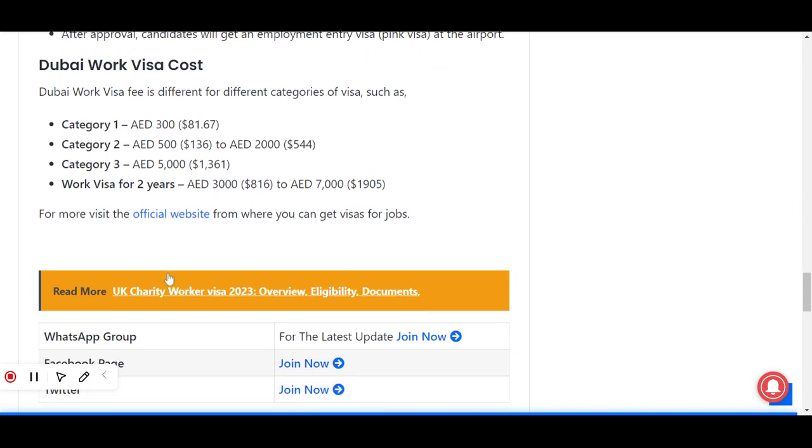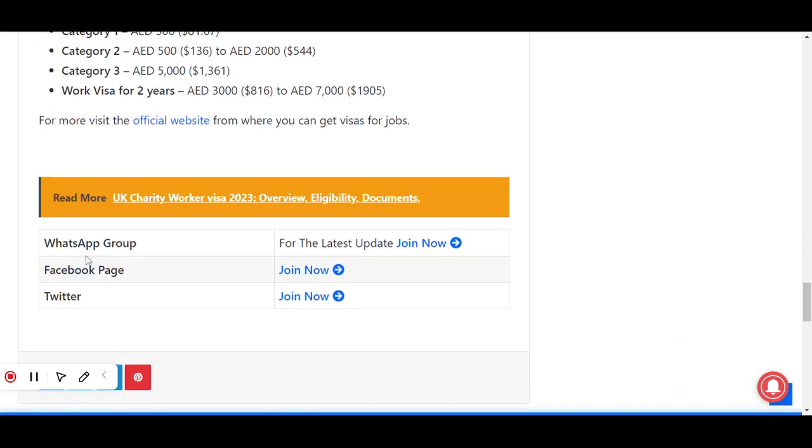At the end I have mentioned our WhatsApp group, Facebook page, and Twitter where you can follow us. I have also put the link in the description of our YouTube channel. Stay tuned with us for more updates about these categories, and don't forget to like and subscribe to our YouTube channel. Thanks a lot for watching.